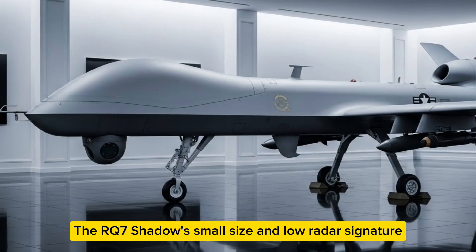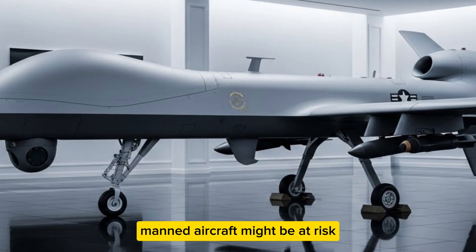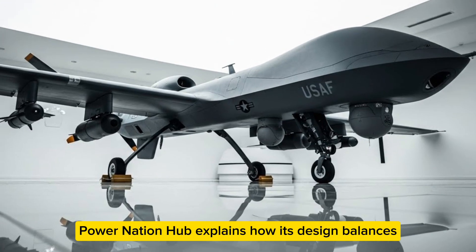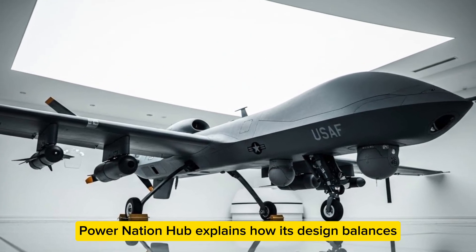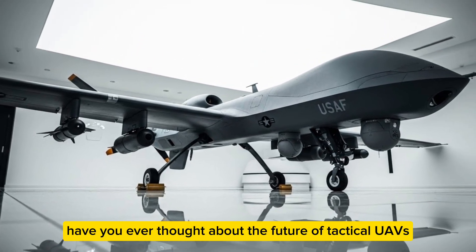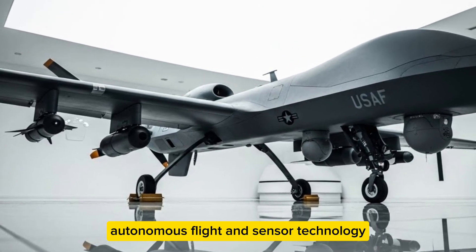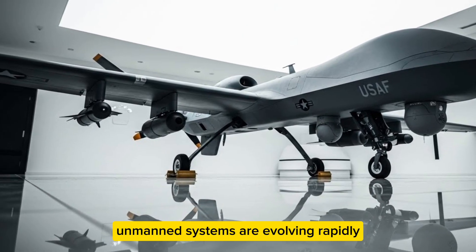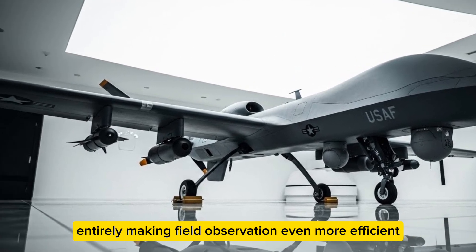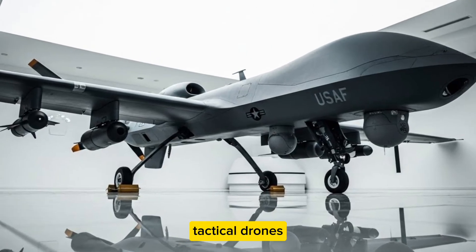What about survivability in contested airspace? The RQ-7 Shadow's small size and low radar signature allow it to operate where larger manned aircraft might be at risk, surviving enemy air defenses long enough to gather critical intelligence. Its design balances stealth, performance, and mission effectiveness. Looking ahead, with advancements in AI, autonomous flight, and sensor technology, future iterations could operate without human pilots entirely, making battlefield observation even more efficient.